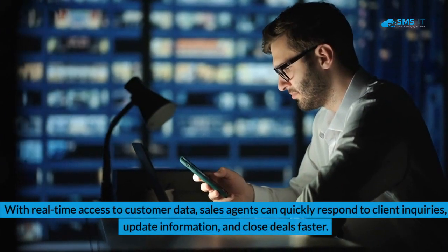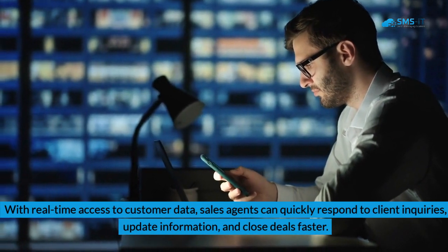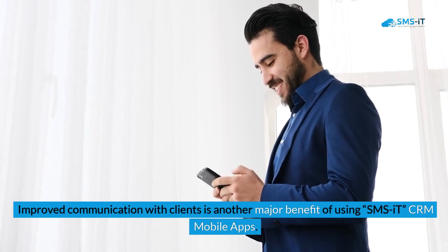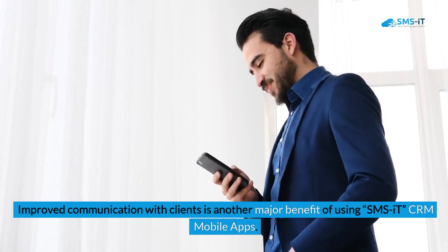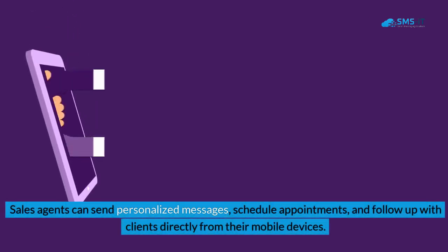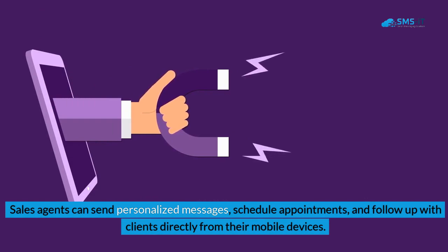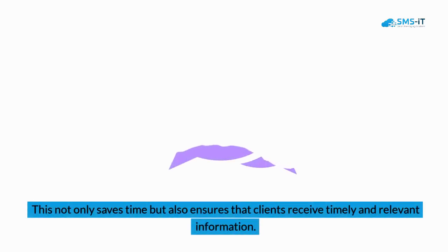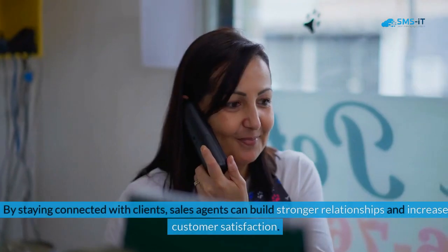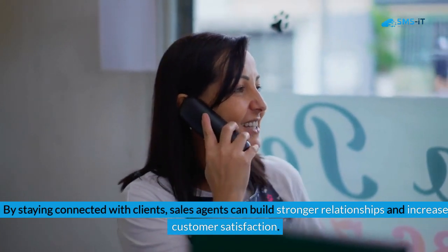With real-time access to customer data, sales agents can quickly respond to client inquiries, update information, and close deals faster. Improved communication with clients is another major benefit of using SMS IT CRM mobile apps. Sales agents can send personalized messages, schedule appointments, and follow up with clients directly from their mobile devices. This not only saves time but also ensures that clients receive timely and relevant information.